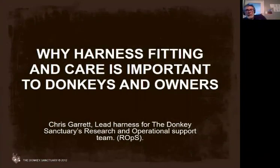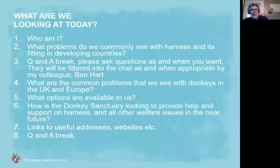We're going to talk about why harness fitting is important and also keeping it clean and looking after it. This is what we're going to look at today. We've got a little contents list here. Who am I? Why am I talking to you? What right do I have to talk to you about harness? The problems that we see with harness in developing countries — most of my work is in places like Africa, India, Central America. For the last 20 years, I've been making a career out of that. Before that, I was a harness maker.